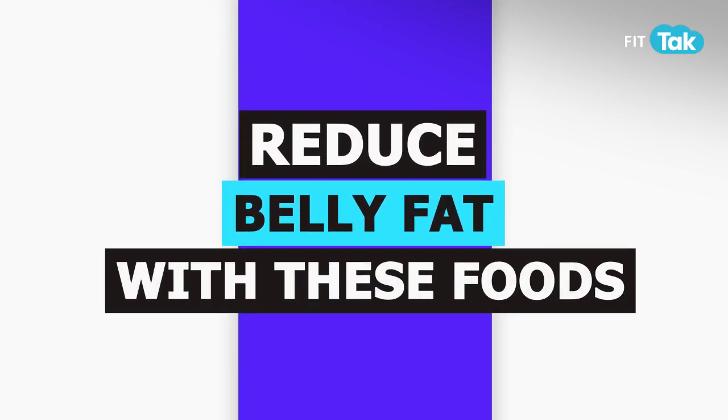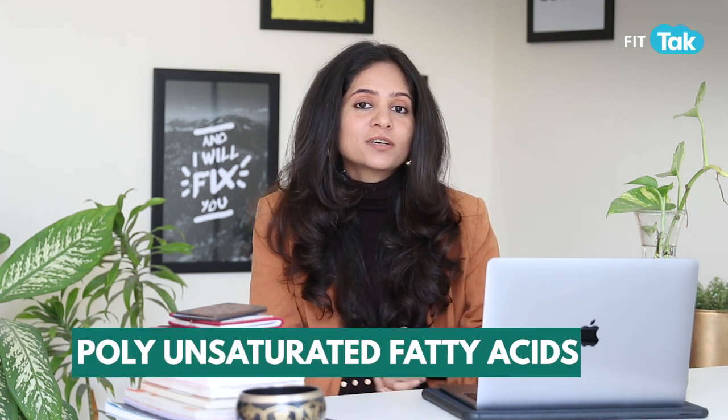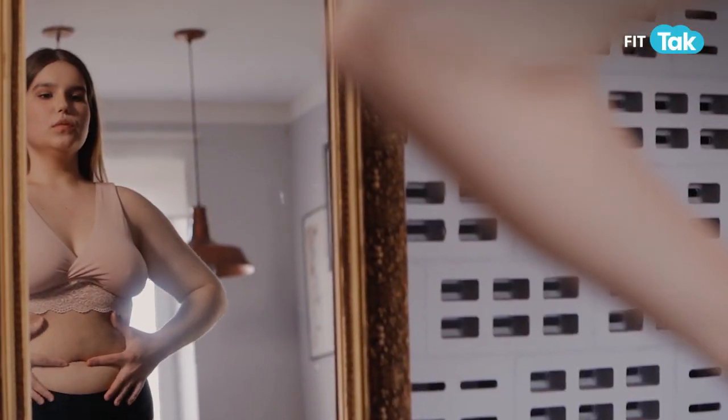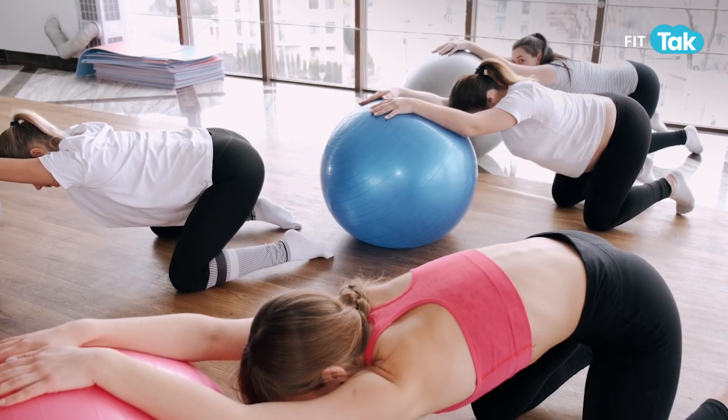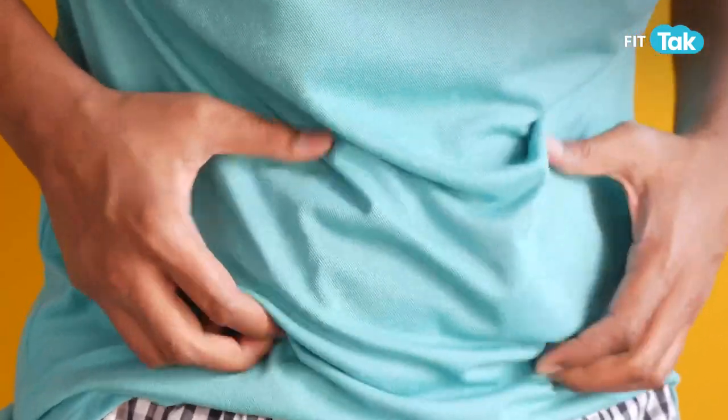In today's episode with Fit Tak, Isha Lal will target scientifically proven food groups that can help combat belly fat and aid weight management. First is including good fats — specifically omega-3 or polyunsaturated fatty acids. Whenever you try to lose weight, you should not completely cut down fat. Cutting fat completely is an unhealthy approach; instead, replace bad fats with good fats to promote more fat burning in the body.